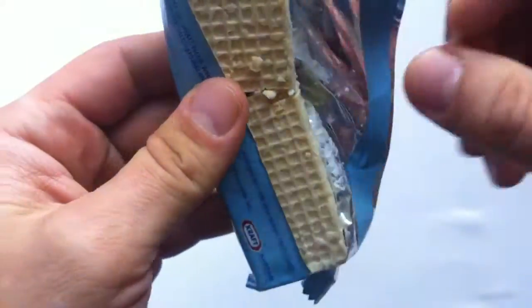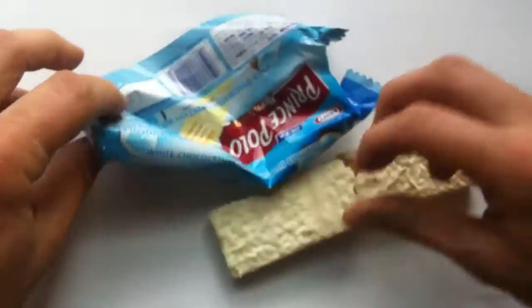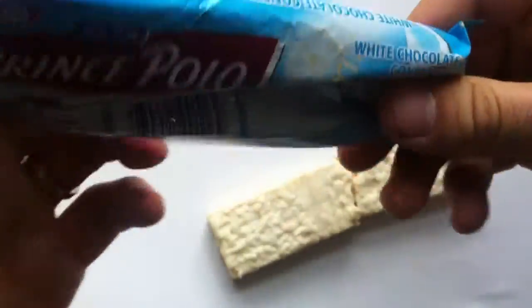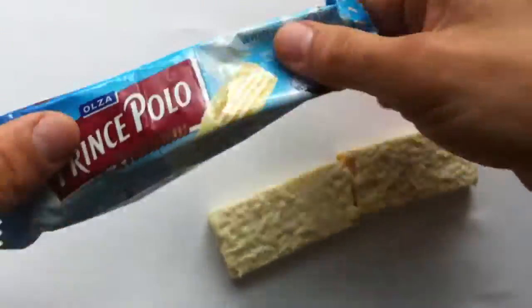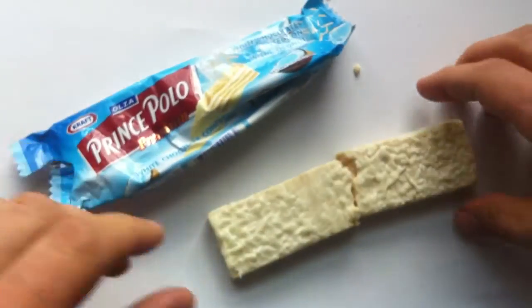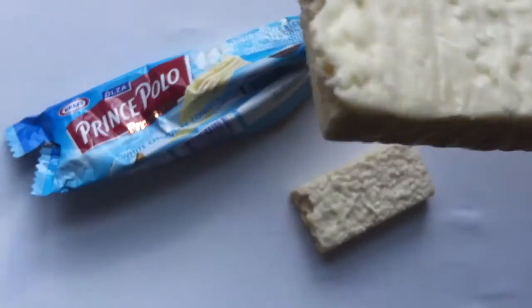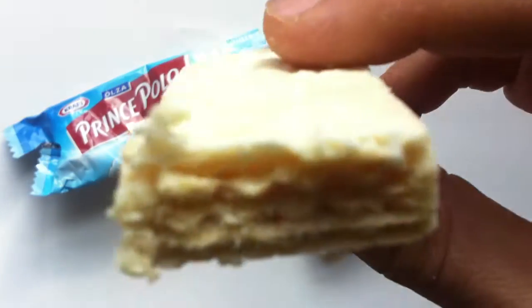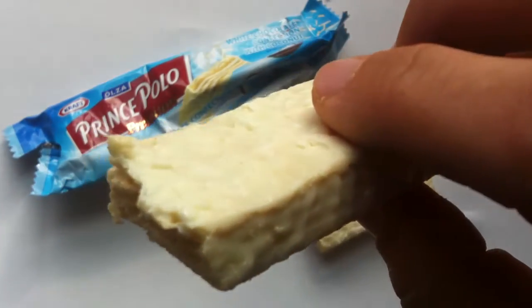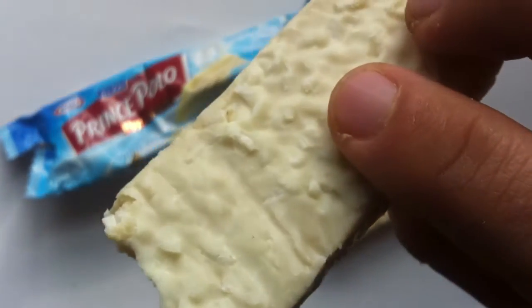Pretty big, right? I think they've got different size SKUs of this as well. Now, you know I'm not a massive chocolate-coconut fan, but whoa — this smells super coconutty. I do like foreign chocolate bars and I'd like to try something new. This smells really, really strongly coconutty.